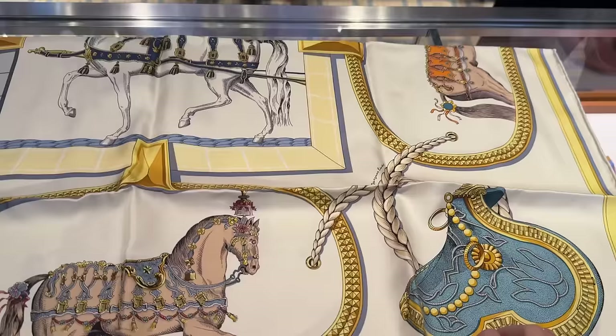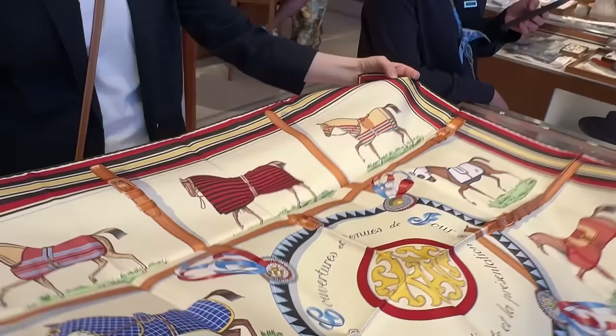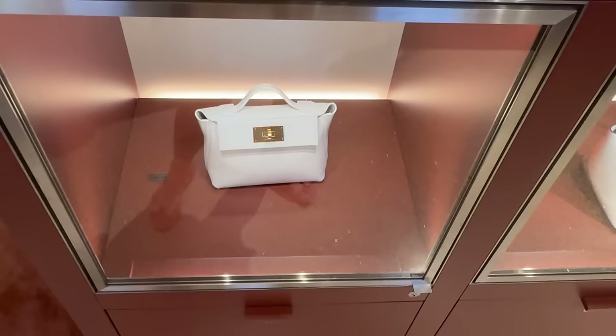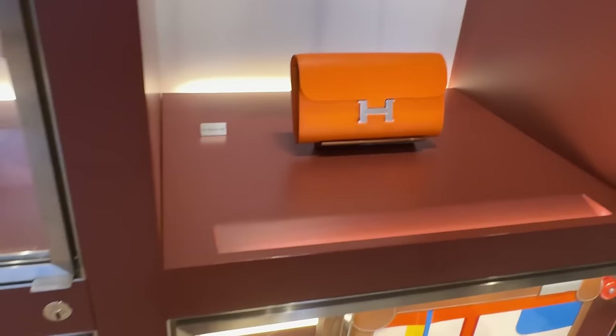So cute. This one's nice too — it's like a blue with gray, more neutral. My SA said this one was brought back because it was so popular — it only comes in this one color. Just look at all the details, so stunning. Here's another one with horses. Lindy 26 and this is a mini Lindy — so cute.